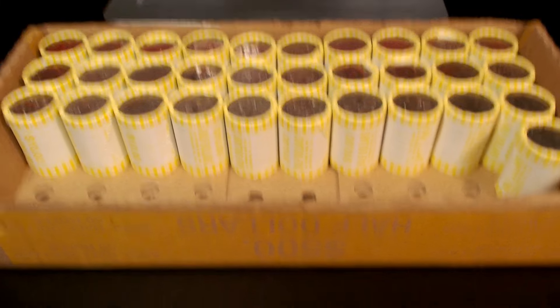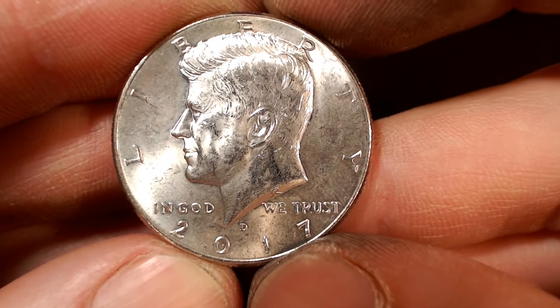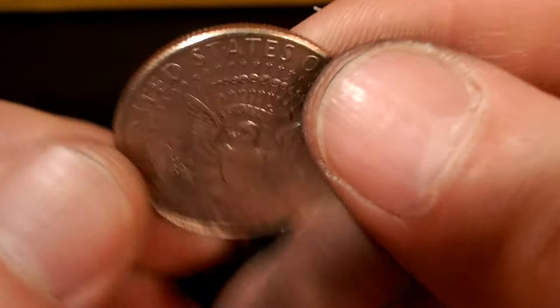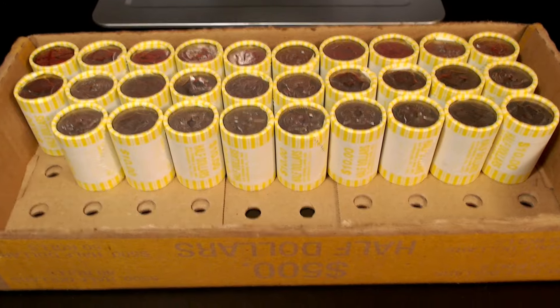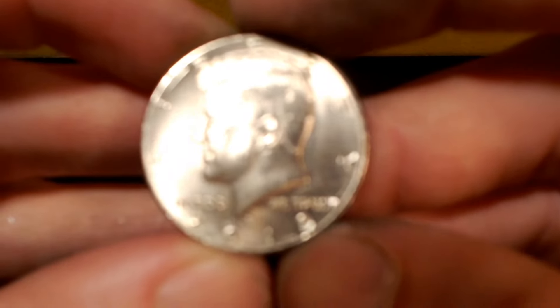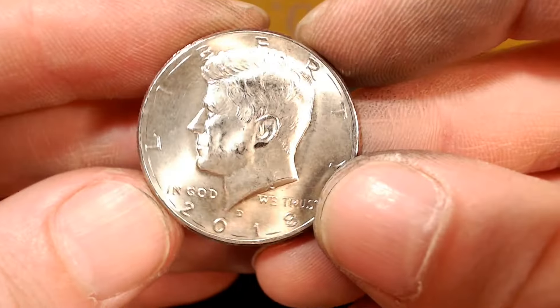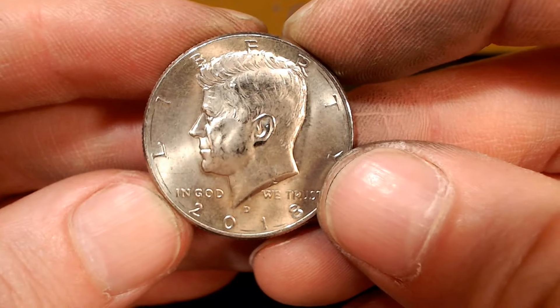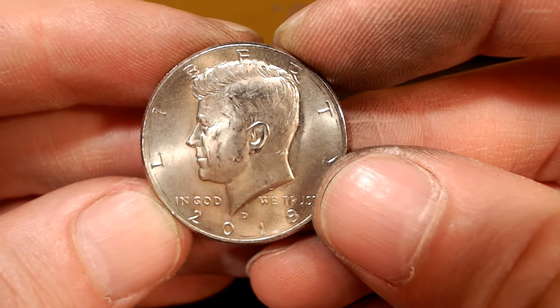Roll number 19, we have another NIFC — this time a 2017D with a minimum of 2.9 million. Roll number 21, another NIFC. It's a 2018D with a ring of death on it, mintage of 6.1 million. This is the second most common NIFC you can find, right behind the 2020D. Let's go back to the box.